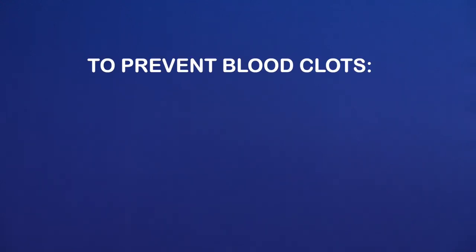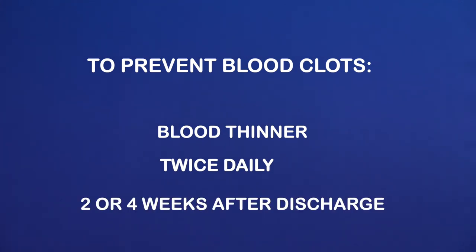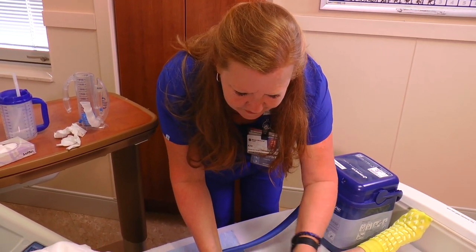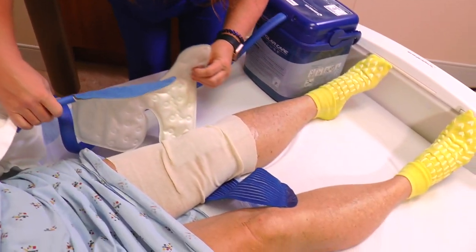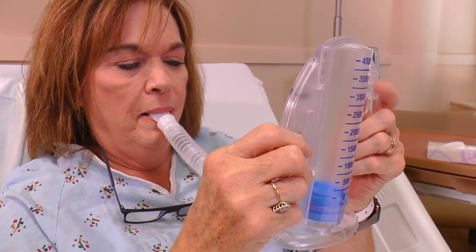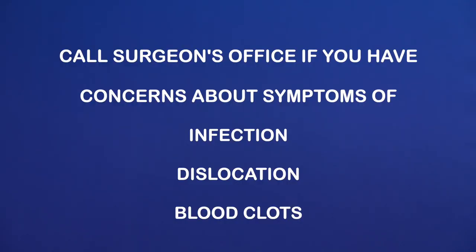To prevent blood clots, we will have started you on a blood thinner that you will continue twice daily after you are home. The surgeon will specify whether you continue this medicine for two or four weeks after discharge. Knee replacements will continue using the cold therapy machine as instructed to reduce swelling and pain. You will continue deep breathing exercises at home for two weeks as well to prevent pneumonia. Please call your surgeon's office if you have concerns about symptoms of infection, dislocation, or blood clots.